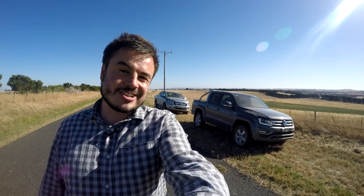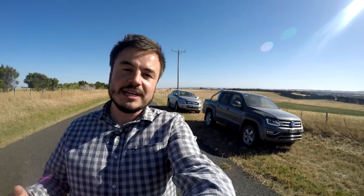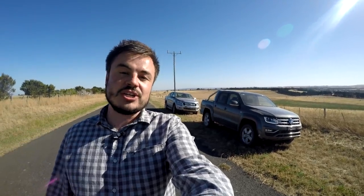We're going to settle a tradies bet. We want to see whether the all-new Volkswagen Amarok V6 diesel has the goods to topple the Ford Ranger XLT, one of our favorites in the segment, in a good old-fashioned drag race.